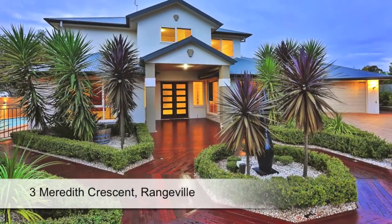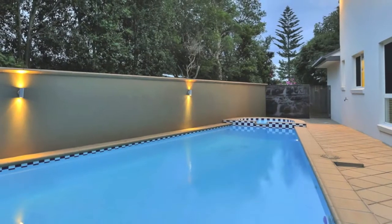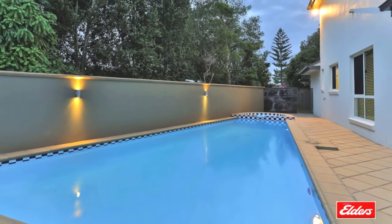This exquisite home with a separate villa and a sparkling heated pool offers the ultimate in quality, prestige and grand space.